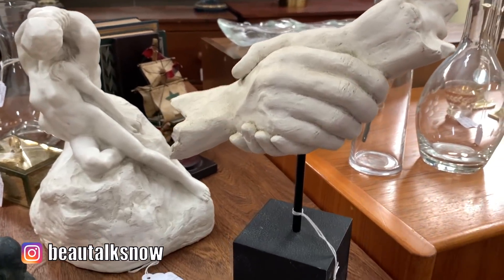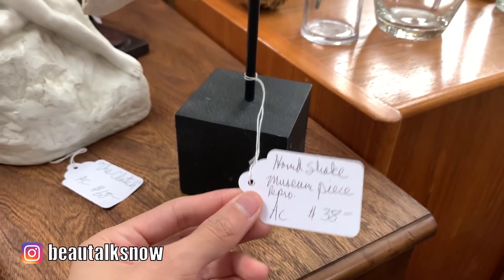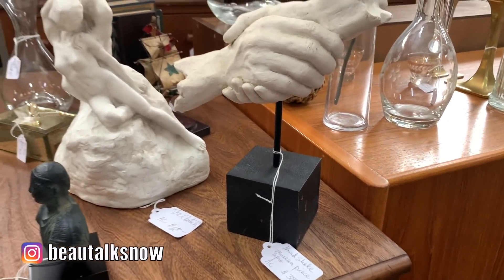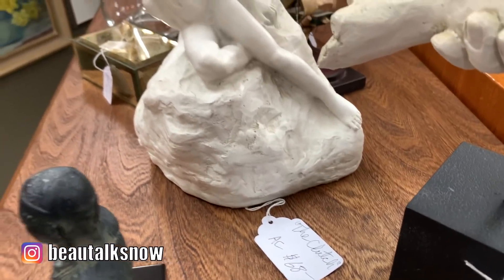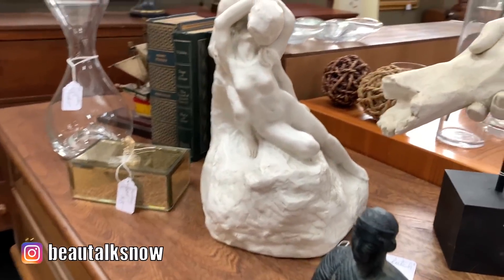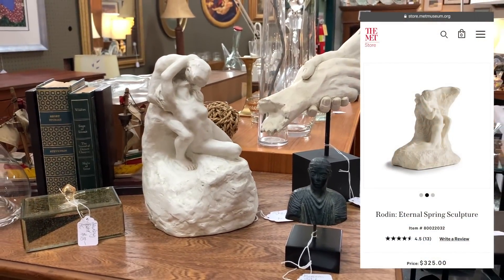Here were a few more decorative sculptures and statues. The first the vendor referred to as the handshake, which was supposedly a museum piece reproduction, though I couldn't find the work of art it was based off of. Same with this figure to its left — it's a loose representation of Eternal Springtime by Rodin, and an affordable one at that as others sell for $325 or more.